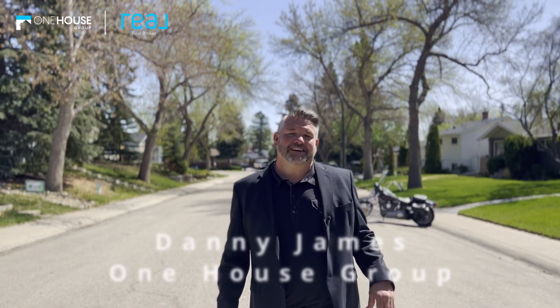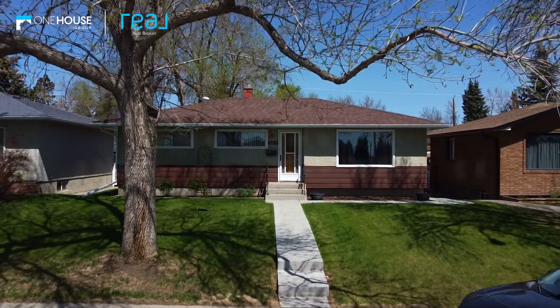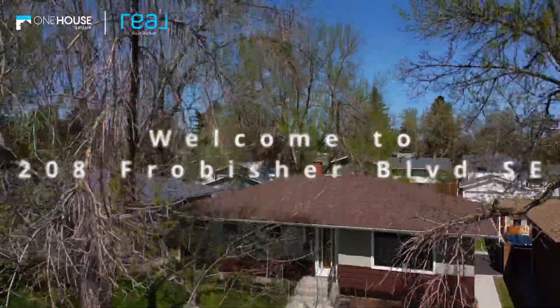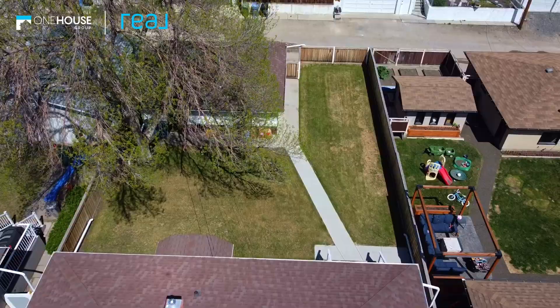Welcome to the up-and-coming community of Fairview. Nestled in the heart of the city, Fairview is a neighborhood on the rise with a vibrant mix of young families and established residents. Today we're going to take you on a tour of a property that perfectly encapsulates the potential of this exciting community. As you can see, this property has everything you could want in a home.